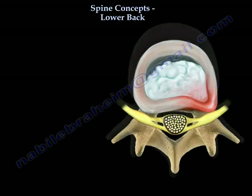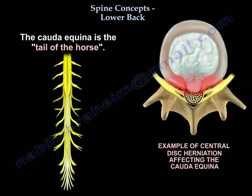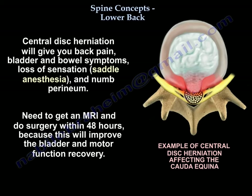But if you have a central disc herniation, you will get Cauda Equina — it is the tail of the horse. Don't mess with the horse's tail. A central disc herniation will give you back pain, bladder and bowel symptoms, saddle anesthesia, and numb perineum. You need to get an MRI and do surgery within 48 hours, because that will improve bladder and motor function recovery.